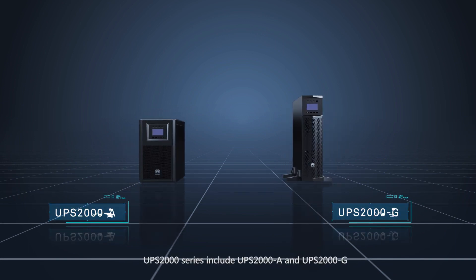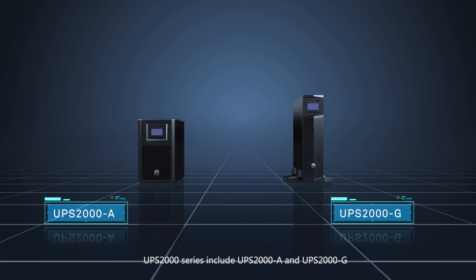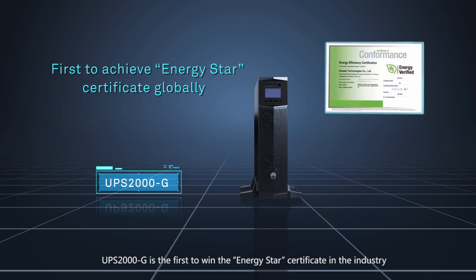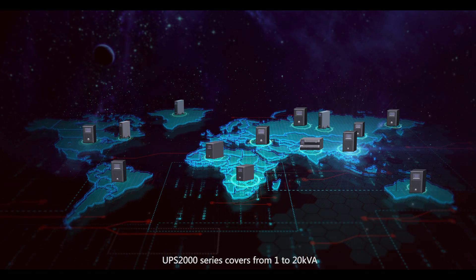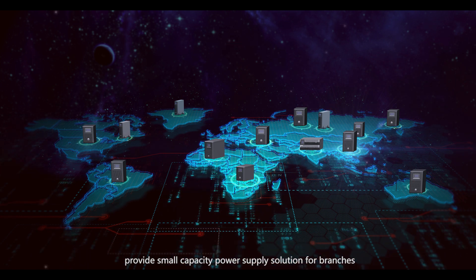The UPS 2000 series includes UPS 2000A and UPS 2000G. UPS 2000G is the first in the industry to win the Energy Star Certificate. The UPS 2000 series covers from 1 to 20kVA, providing small capacity power supply solutions for branches.